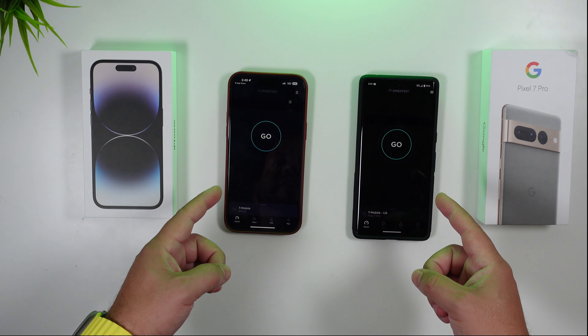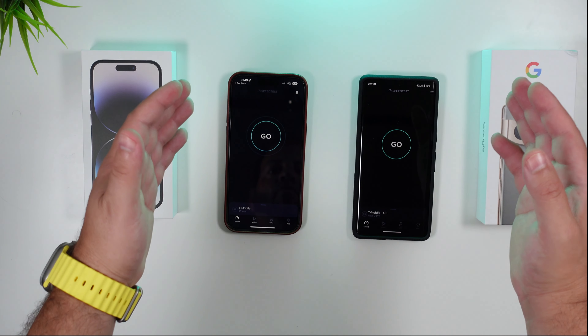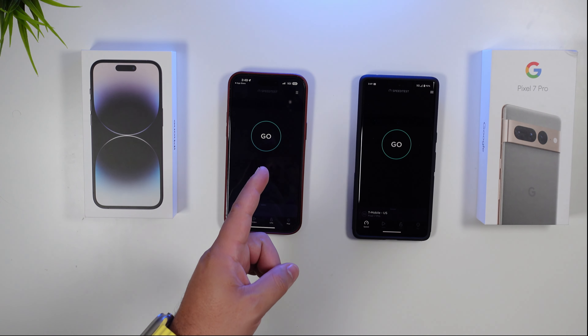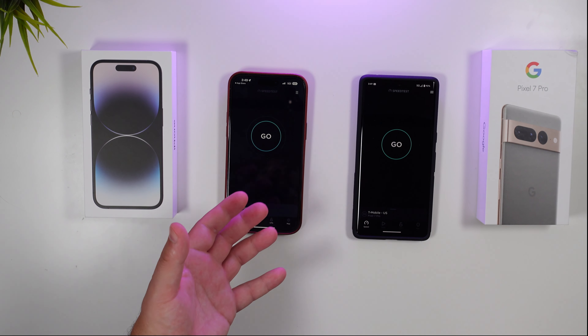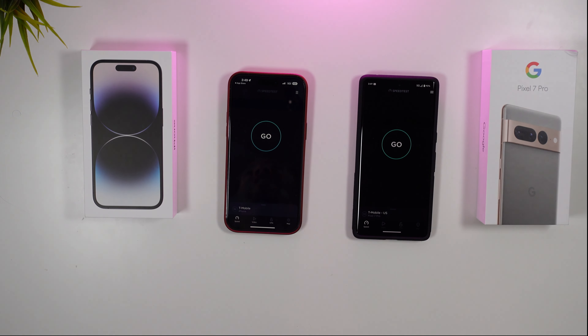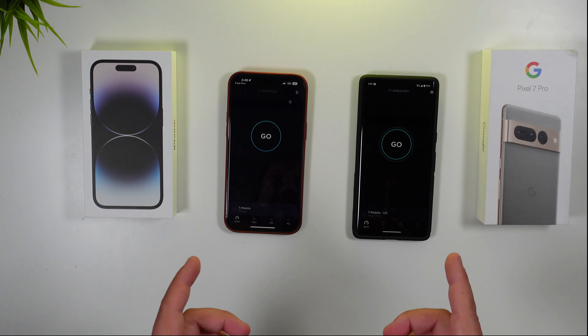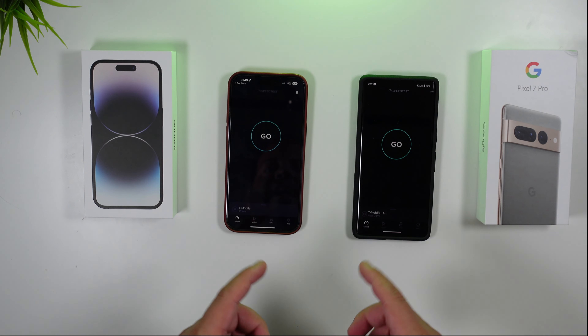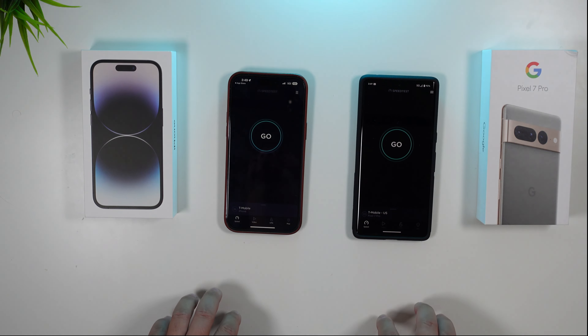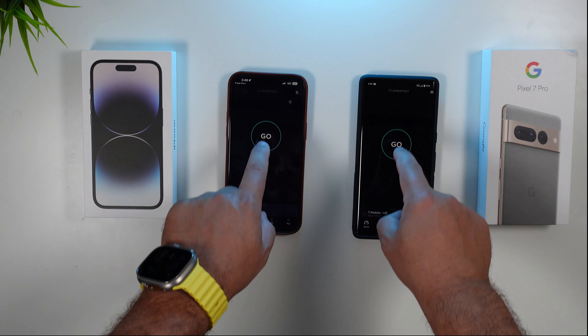I want to give you a side-by-side speed test with Wi-Fi turned off on T-Mobile 5G, obviously same location, and kind of see if the modem in the 14 Pro Max is actually improved to where it's holding on to a better signal than what traditionally an Android phone can do. You can see that truly being the case right here in the signal strength bars. Let's run the speed test and see how it does — we'll run it a couple times, then do one on Wi-Fi.